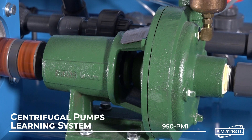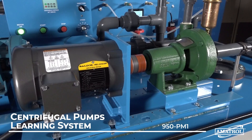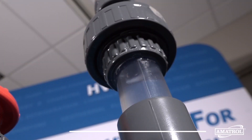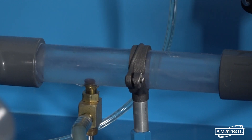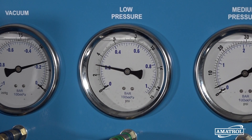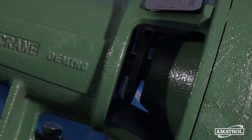Centrifugal pumps are exceptionally common pieces of mechanical equipment found in virtually every industrial fluid transfer process. These low-cost pumps feature a simple design to efficiently pressurize and move fluids via centrifugal force generated by rotational energy of driven rotors called impellers.